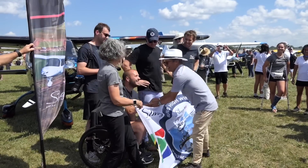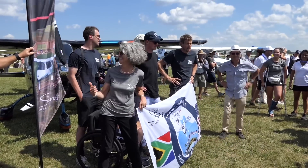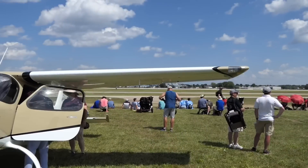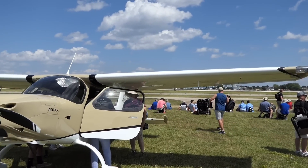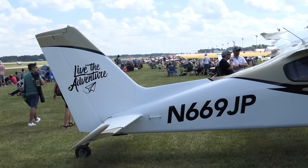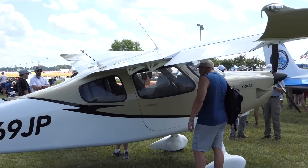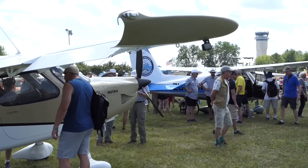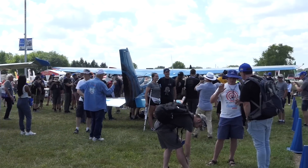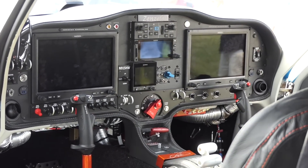The cruise speed is 145 knots at 9,500 feet. You could probably sneak up a little faster than that if you were up high because of the Rotax turbocharged engine. The endurance is eight hours. It gets you 880 nautical miles on a tank of fuel. The landing distance is 550 feet on pavement. So you've got a good cross-country platform — good speed, good range. It's a four-seater.